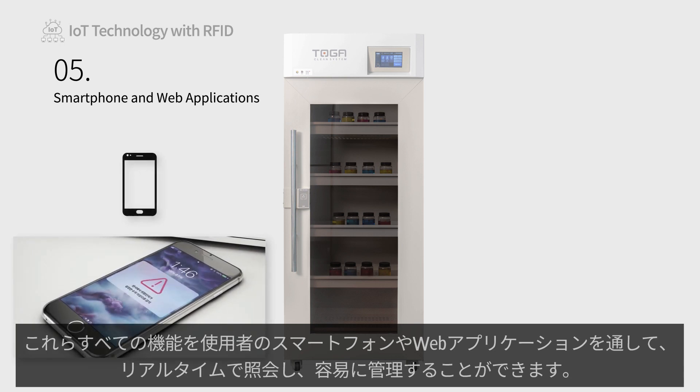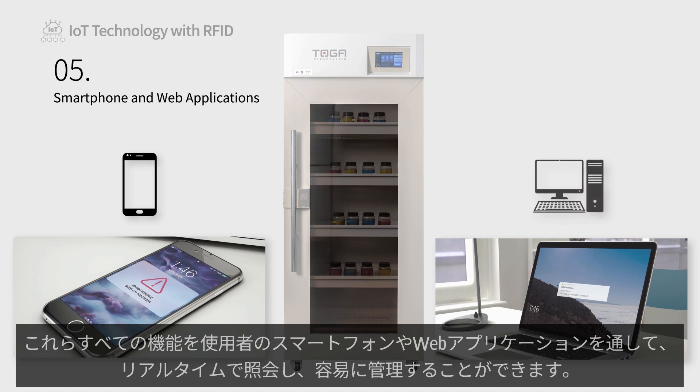Every smart feature of our cabinets can be managed via web and mobile applications, allowing managers to remotely manage the laboratory environment.